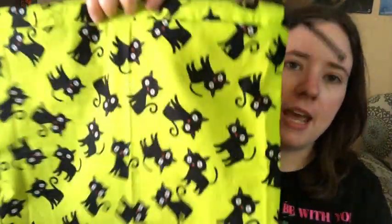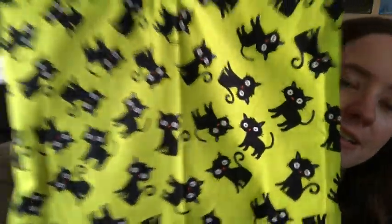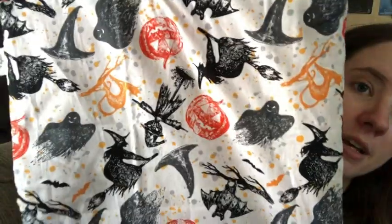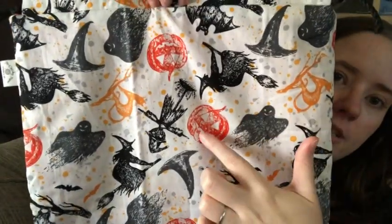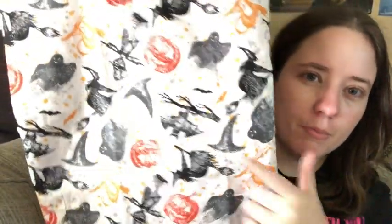And then there's some Halloween prints — these are the last Halloween bags. This one doesn't have to be Halloween because it's just a black cat print on a really bright green. Really pretty. And then there is this Halloween print — it's got ghosts, Jack-o-lanterns, a cat, a scarecrow, a bat, and a witch hat. Really cute print.